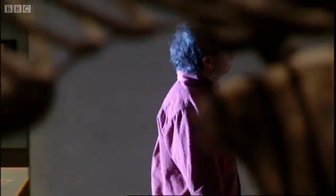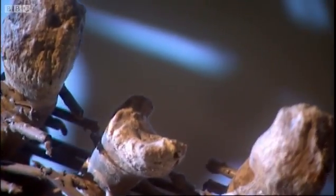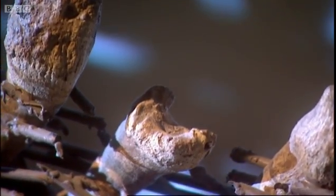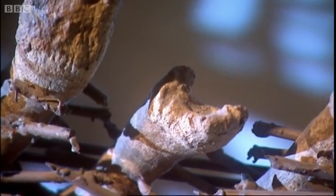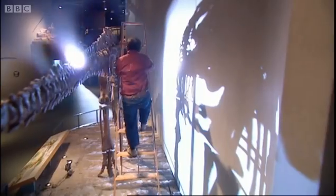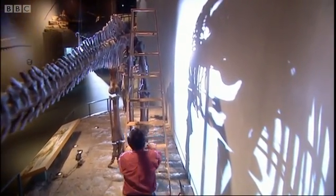The scavenger theory would dictate that the hadrosaur must have been dead when this happened, but Ken Carpenter suspected otherwise. Not only did we have this U-shaped groove, but there was rehealed bone around it. The bone could only have rehealed if the animal was alive. And if the animal was alive, that made T-Rex a predator. It seemed T-Rex was capable of hunting, after all.